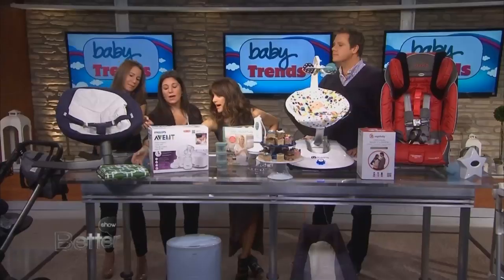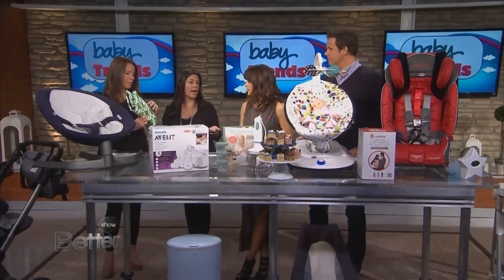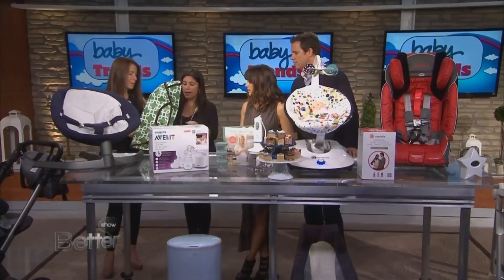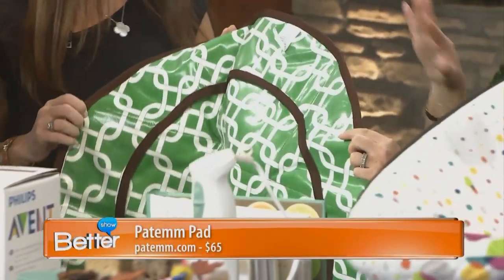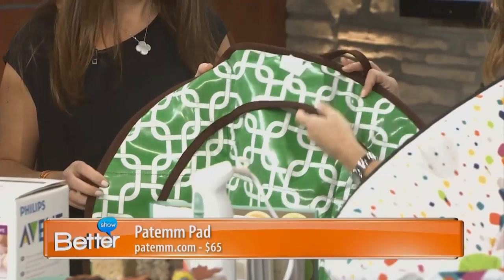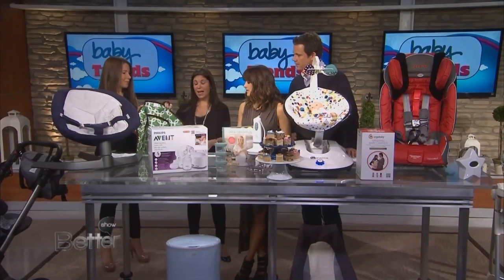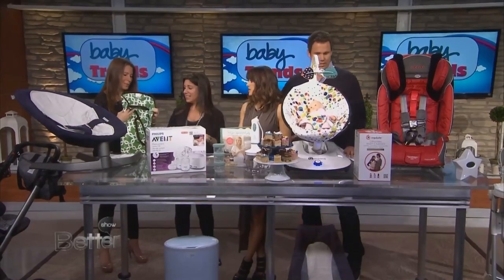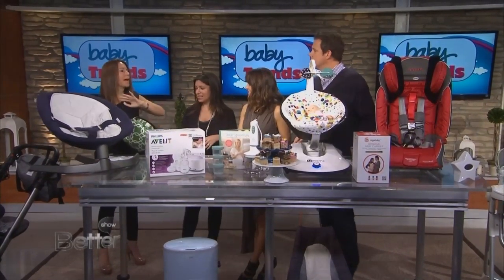This is a changing pad from Pat'em, and what we love about it is it turns any bag into a diaper bag — it folds out. It's made in the U.S., which we love, and it's $60 with lots of fun different patterns. There are a lot of different pockets for your lotions and potions and wipes and all that good stuff. It's stylish, and it also makes a nice backdrop for pictures when your babies are on the floor.